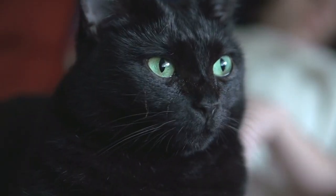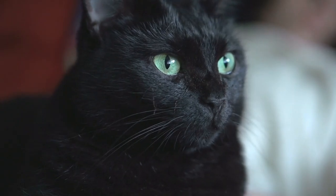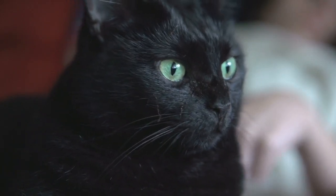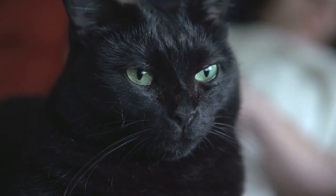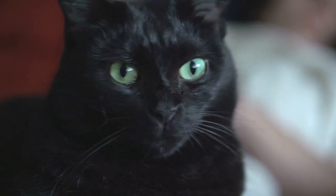Hello, everyone, and welcome back to another video brought to you by SeniorCatWellness.com. If you enjoyed today's presentation and find it informative, please feel free to subscribe to this channel, like the video, and share the content. Today's video subject is what causes eye discharge or drainage in cats. Before we begin, let's first take a look at today's topic overview.